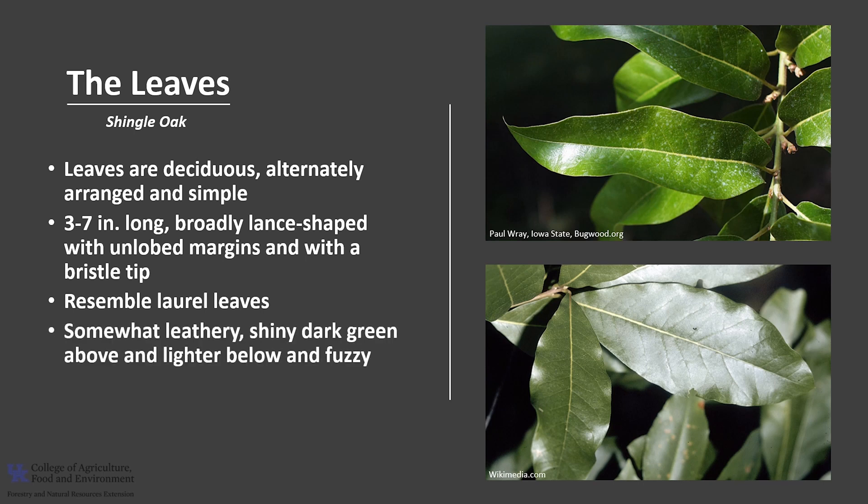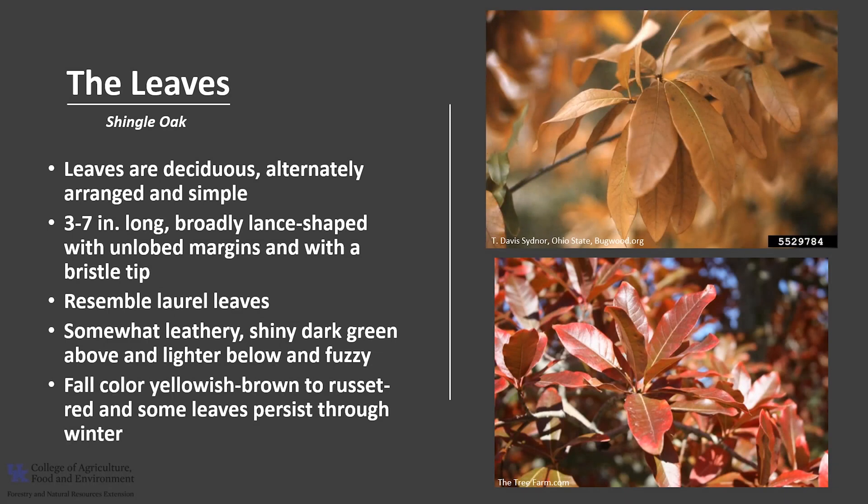They are somewhat leathery, shiny, dark green above and lighter below, and can be somewhat fuzzy on the underside. Fall color is yellowish-brown to a russet red, and some leaves may persist through the winter.